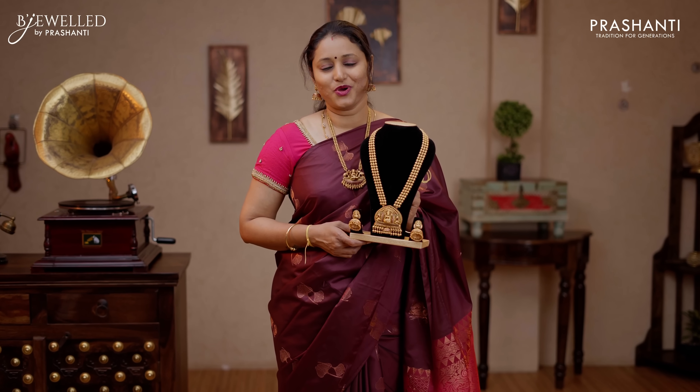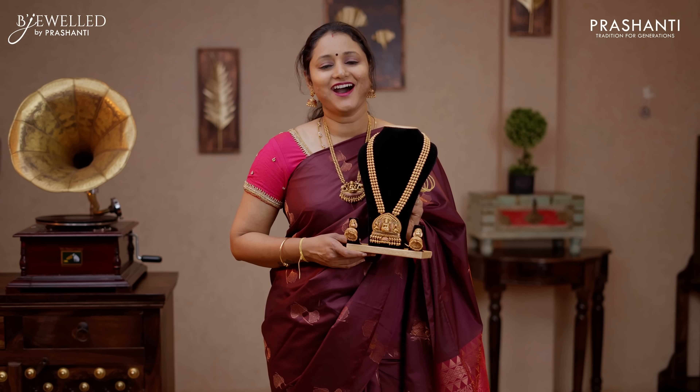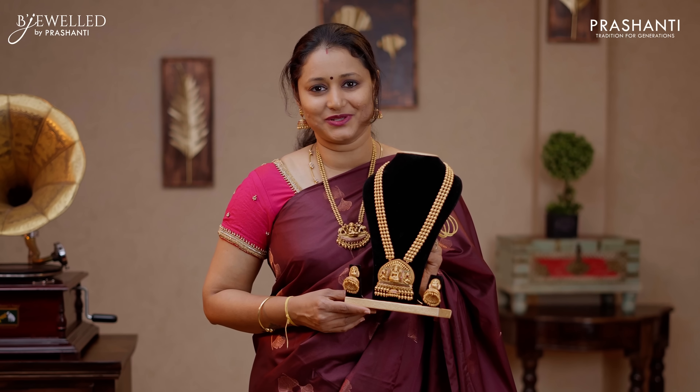With this, we will move on to the final segment. I am going to show you some very exclusive antique harems from Bejeweld. Bejeweld is Prashanti's own fashion jewellery brand that caters to a huge assortment of premium quality imitation jewellery. In this video, we will be seeing some very exclusive harems from Bejeweld.